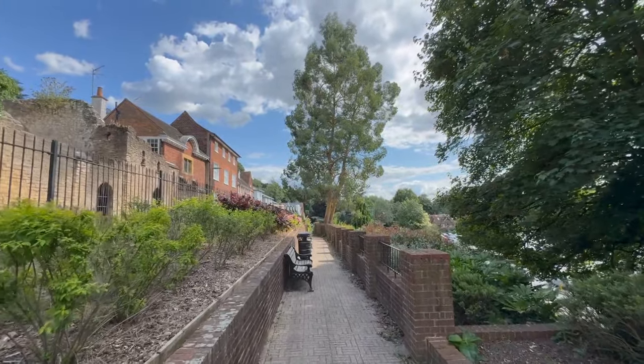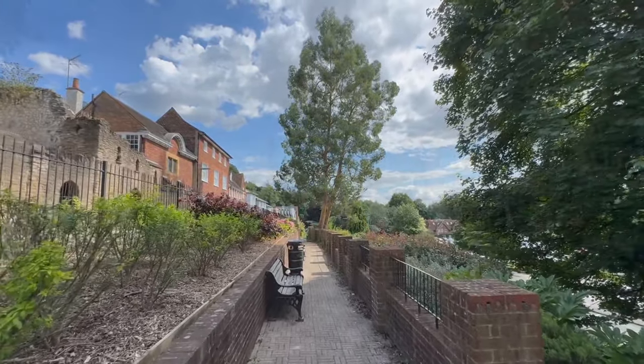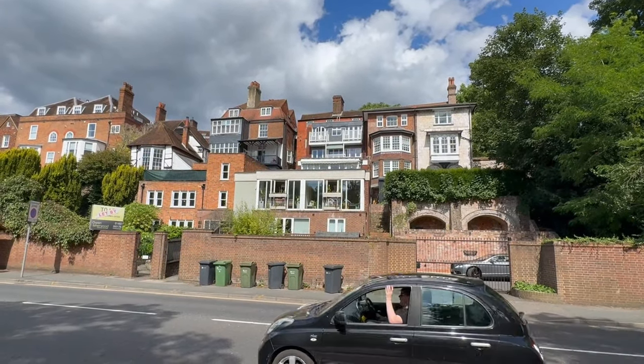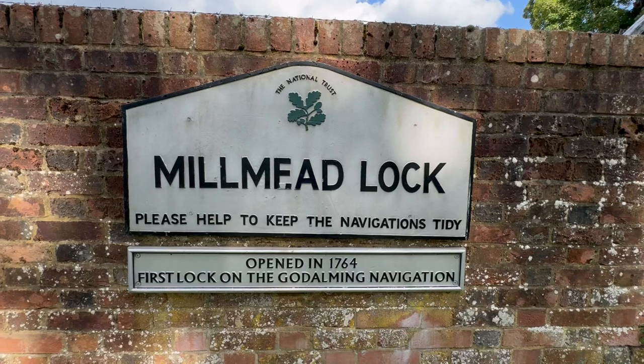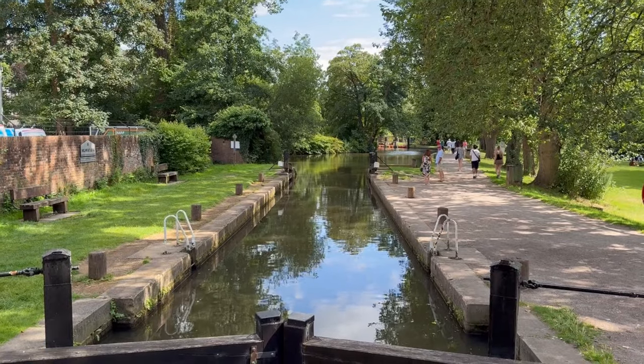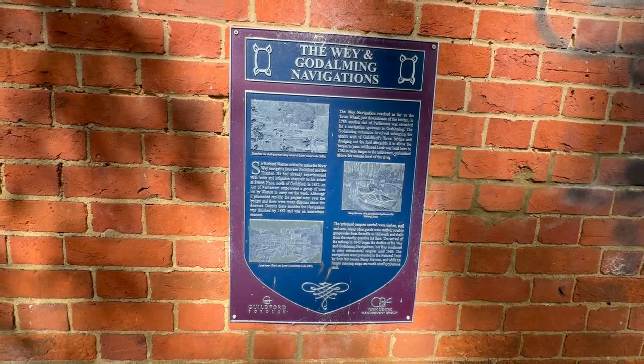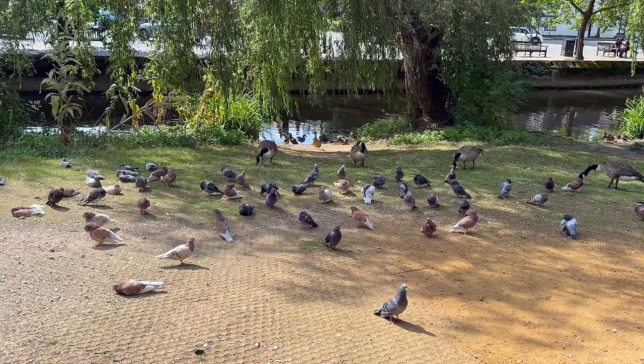Once we had finished the museum, we headed to our next stop of the day, which was the Millmead Lock and the River Wey. It's a really great river to have a stroll down and sit back and watch the world go by. I saw some really nice pubs along the way, such as the Britannia and the White House, which looked really great places to have a drink.